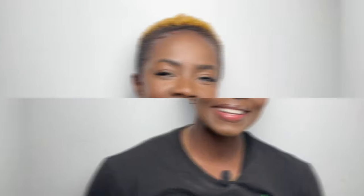Finally, from my personal collection, we have Miss Dior. This was a blind buy but it was love at first sniff. This is one of the most powdery fragrances I've ever come across — it's so powdery, but not basic powder. It's powdery and bougie. The top notes are iris, peony, and lily of the valley. The middle notes are apricot, rose, and peach. The base notes are vanilla, musk, tonka bean, benzoin, and sandalwood. It's an amber wood floral — the perfect combination of floral and powdery.